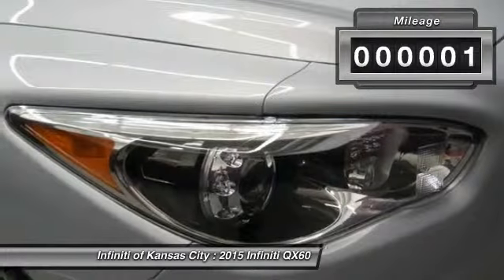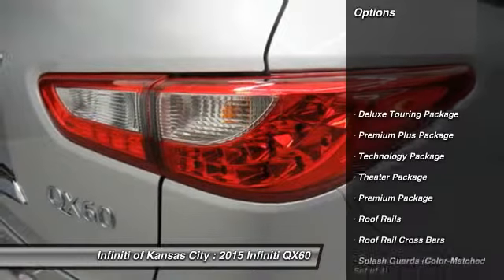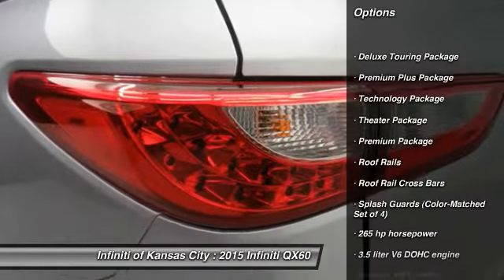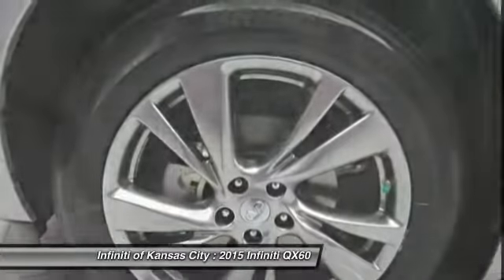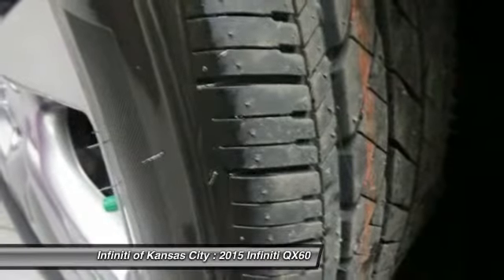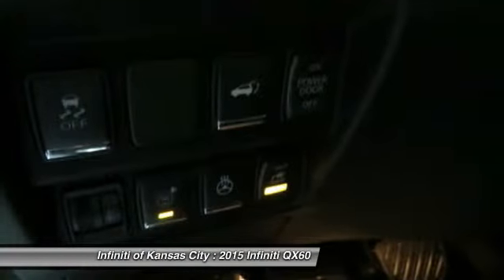This vehicle has less than 100 miles. Here are some of this vehicle's great options: traction control, airbags, Bluetooth, heated driver's seat, power windows, remote power door locks, passenger airbag, leather seats, technology package, heated passenger seat.